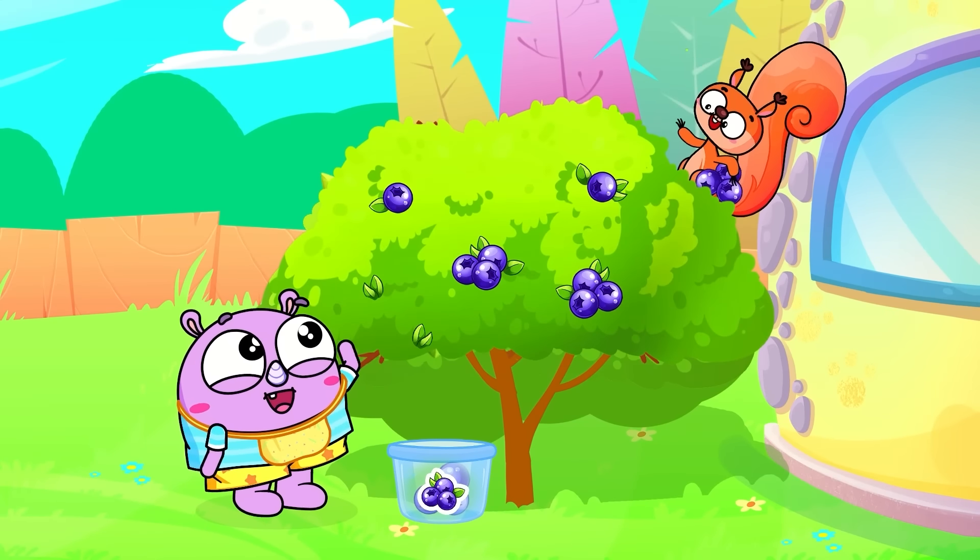Popsicles! Let's make rainbow popsicles! Popsicles! Lollipopsicles! Let's find out what color do we need! Red! Which bird is red? Red! We need to find our red fruit! Red! Which bird is red? Watermelon is the red fruit!